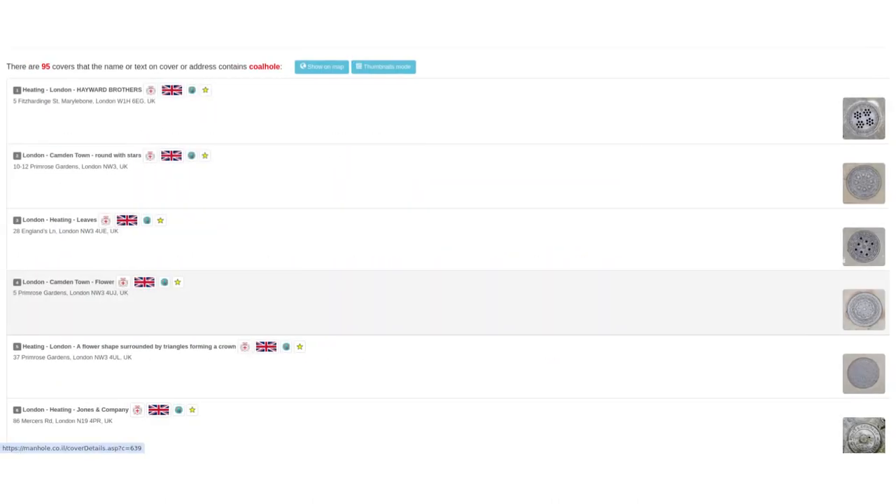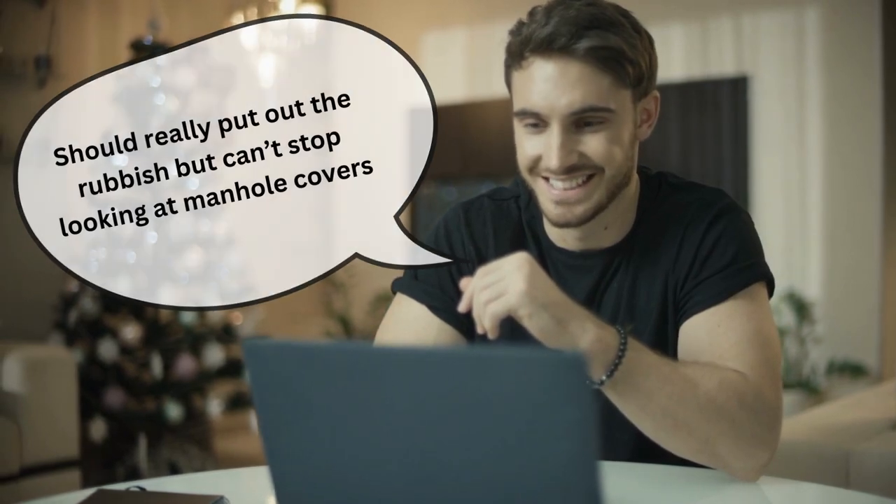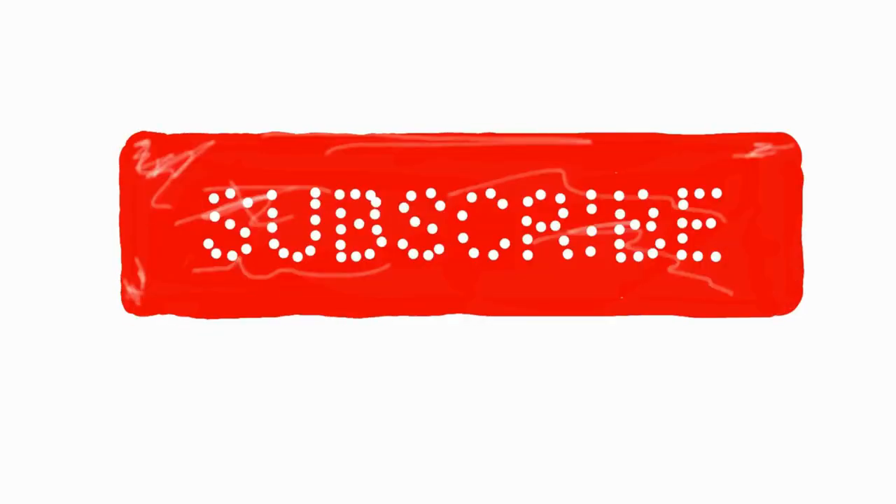While clicking on the category, you can browse through other manhole covers in the same category, and I'll leave a link to the website in the description. Want to get more videos from me? Do please consider liking this video and subscribing to this YouTube channel.